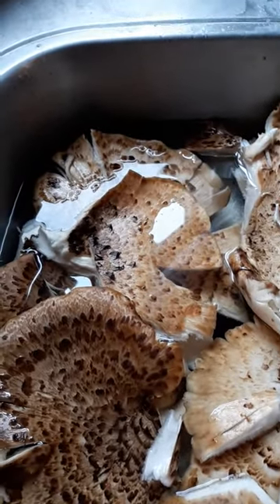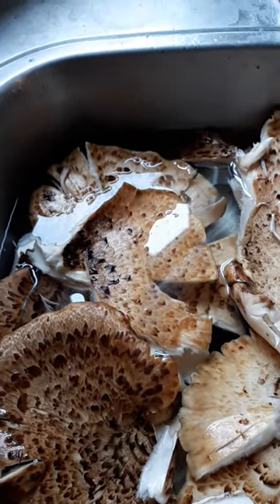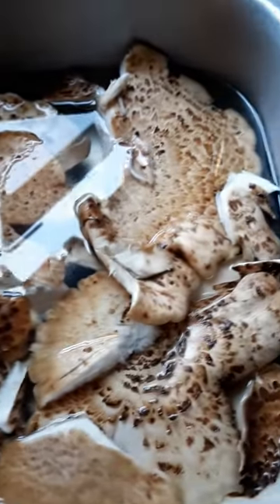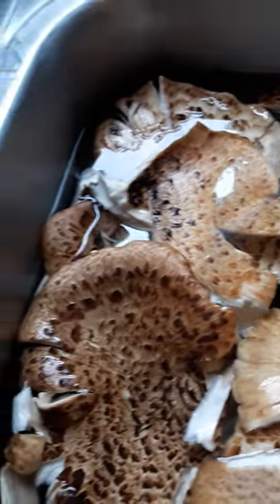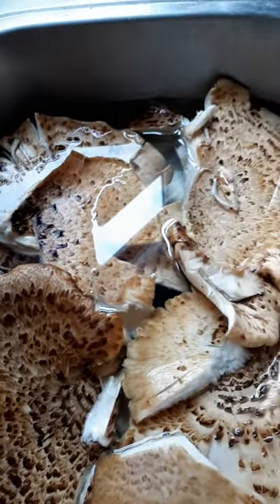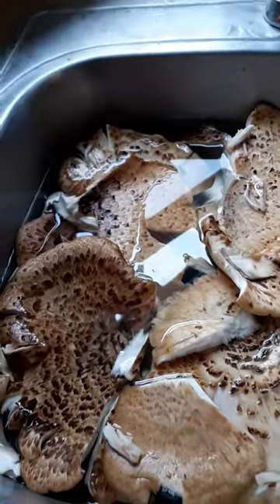If you look up all the ways they are prepared, it's amazing. They're non-toxic, but just make sure you do your research. There are so many ways you can cook these up. Here's another wild edible video for you.